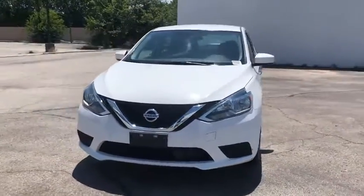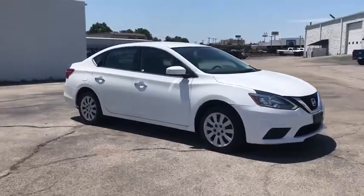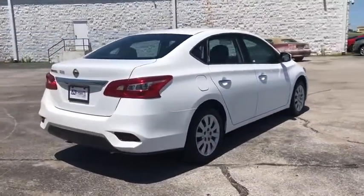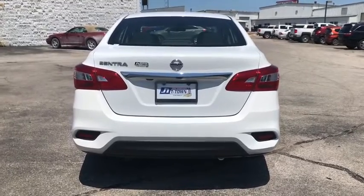Stop by and take a look at the 2018 Nissan Sentra. With its spacious and versatile interior and stellar fuel efficiency, the Nissan Sentra is the obvious choice for anyone who wants to enjoy a stylish and comfortable ride. This vehicle has less than 90,000 miles.